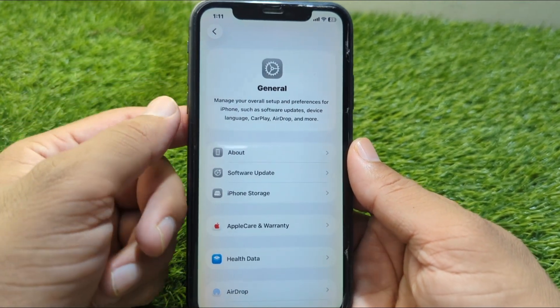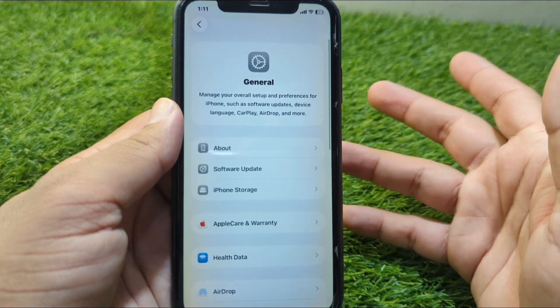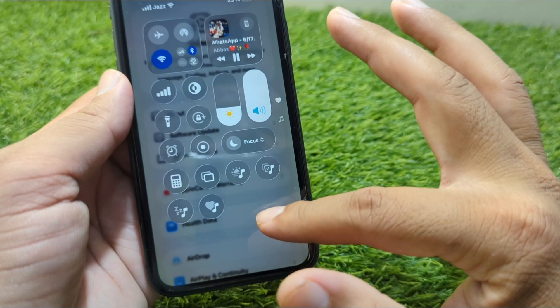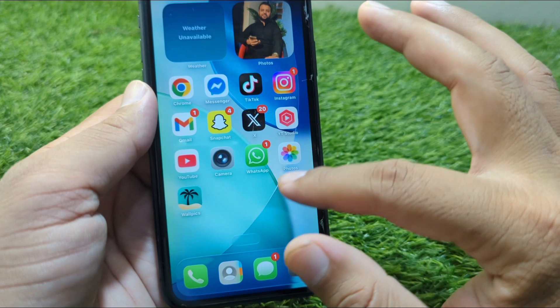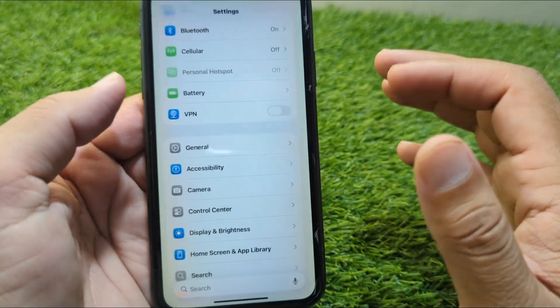Users are reporting several issues like app crashes, touch not responding properly, iPhone overheating, battery draining fast, lag in system animations, and widgets not loading or freezing. Most of these are normal in early betas, but the good news is there are quick fixes.